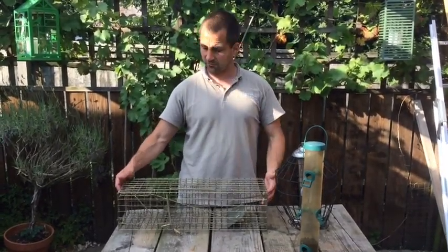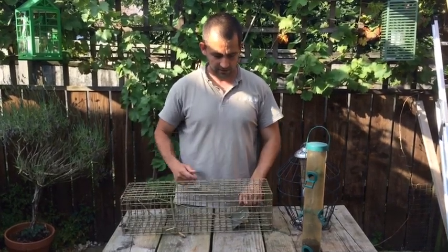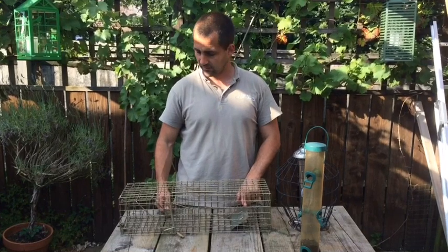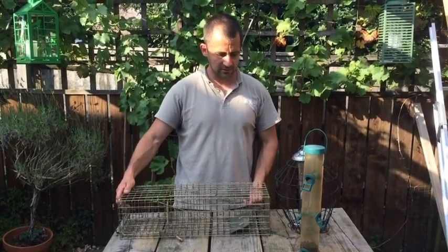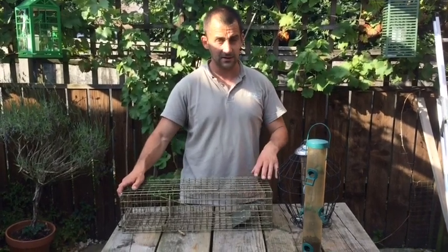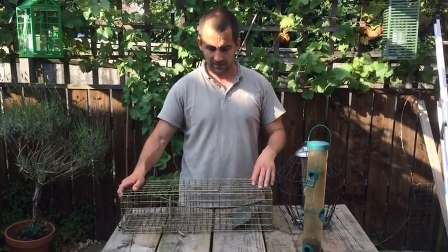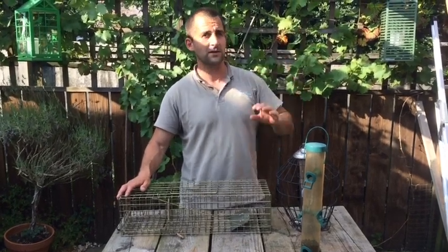This is the live cage trap that we're going to use — a spring-loaded door with a treadle plate. Once the treadle plate gets triggered, the door's going to slam behind the squirrel. What we're going to do is bait it behind the treadle plate with a small trail of peanuts leading up, to try and get it to feed in here. I'll put this under its natural feeding source, which is the peanut feeder.